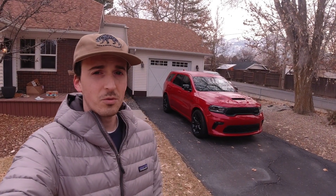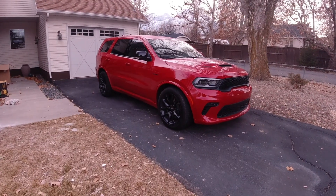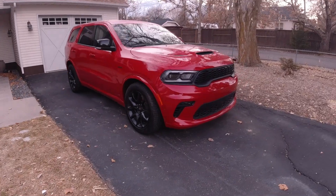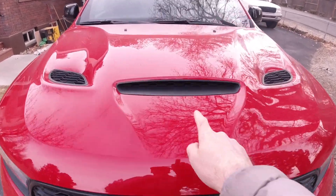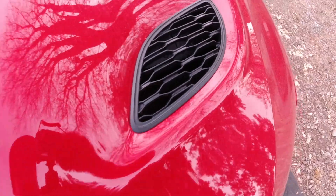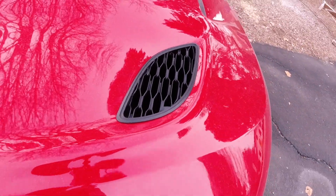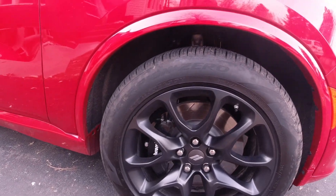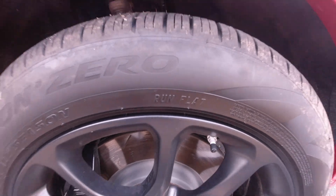Let's do a tour of the Durango RT and then take it out for a drive. Styling here is pretty aggro — of course that's the case with all of Dodge's vehicles these days. Up front you've got plenty of ventilation, even in the hood. One, two, three — and these are all functional, or at least they all have cutouts that allow you to see into the engine bay. 20-inch wheels wrapped in Pirelli Scorpion Zero tires — and they are run flats.